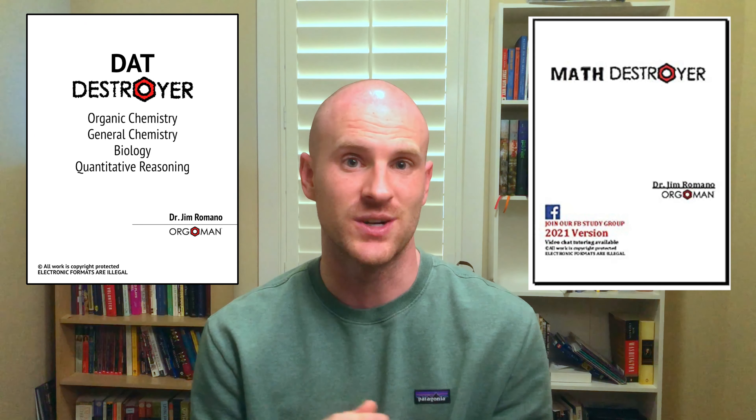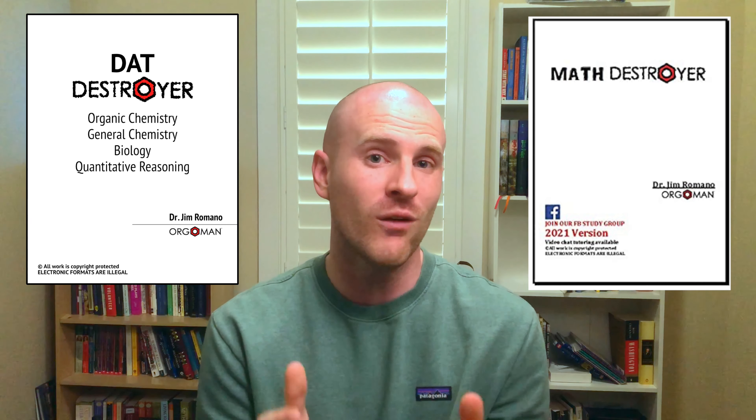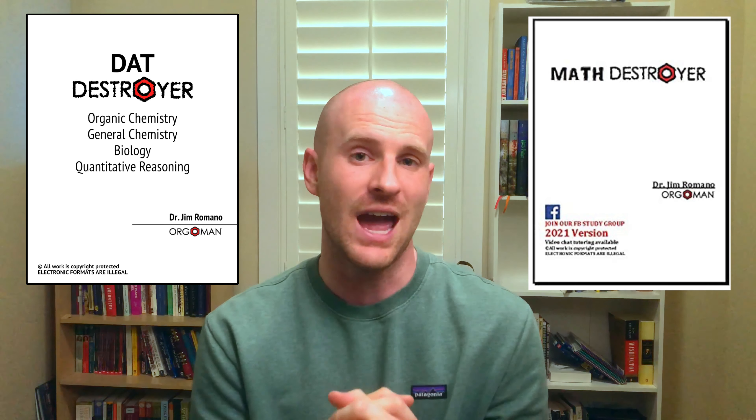There's a reason that so many students use DAT Bootcamp in preparing for taking the DAT. DAT Destroyer and Math Destroyer are excellent resources. They give you some super tough questions that will really over-prepare you for the actual DAT if you use them well. You can use slightly older editions of the DAT and Math Destroyer books, but I would use at least 2017 or 2018 because there were some changes made to the quantitative reasoning section of the DAT in 2017.